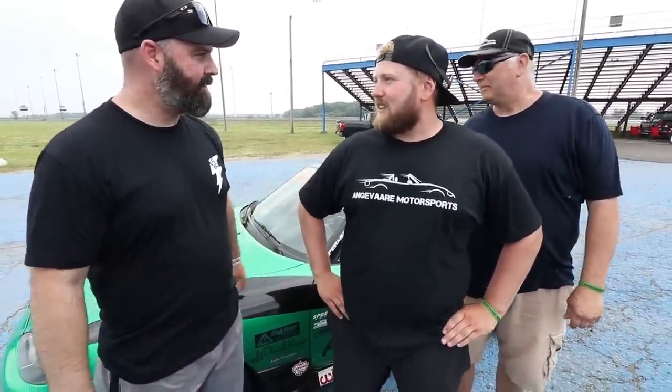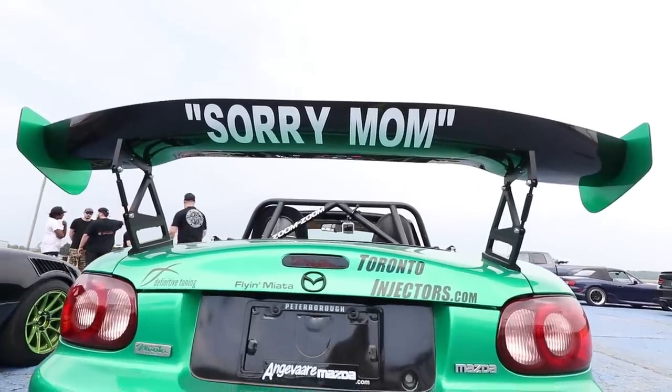This is Brad and Rob, the father-son duo from Anjavar Motorsports. You guys got into this fairly recently — it was probably about two years ago that it was my first lapping day ever, and since then it's kind of gone downhill — or uphill, really. This started as a street cruiser for actually my wife, his mom, and that's why the wing says 'Sorry Mom' on it. He took it over, did a couple little mods, and then we went crazy with it.